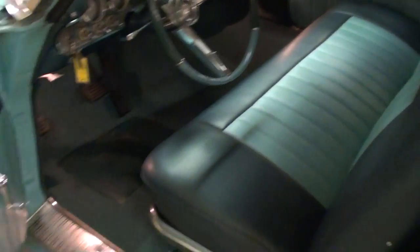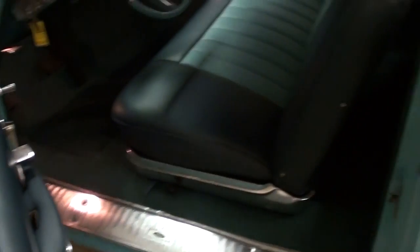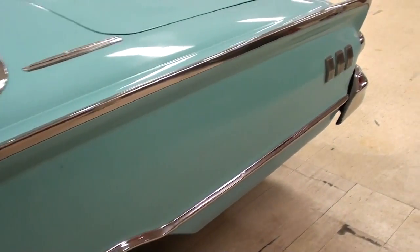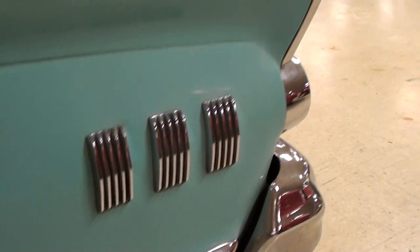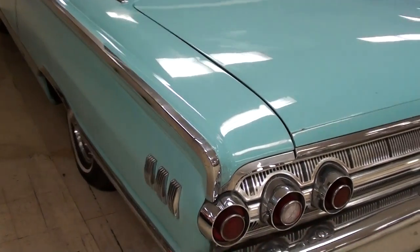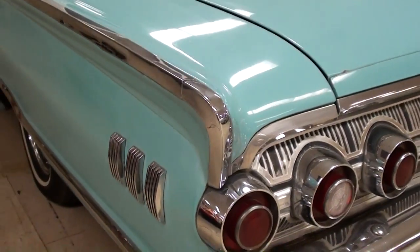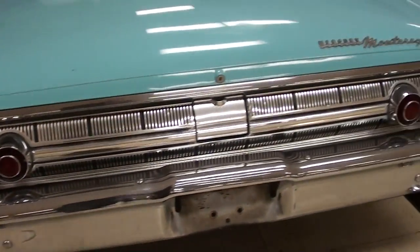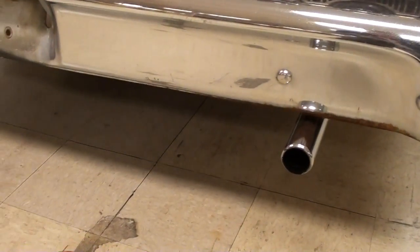One thing that really struck me was just how wide these doors are — how thick they are. That's pretty crazy. They shut nice and solid too. There's some more of those little bits of trim I was talking about. And even though it's '63, the fins had pretty much gone away. It does kind of have a little mini set of fins back here, as you can see. It does have the triple tail lights. Nice big chrome bumper out back as well.